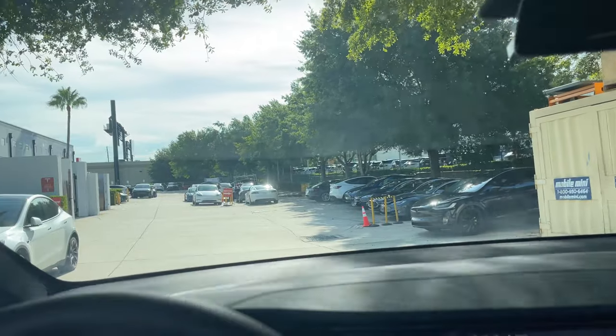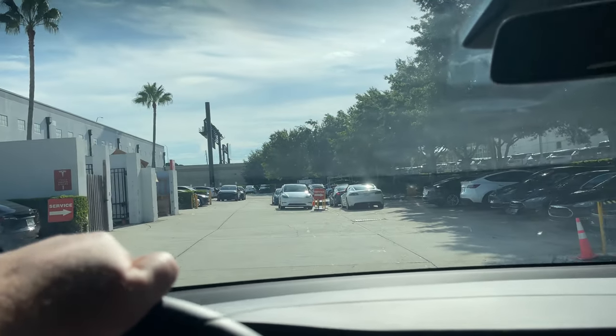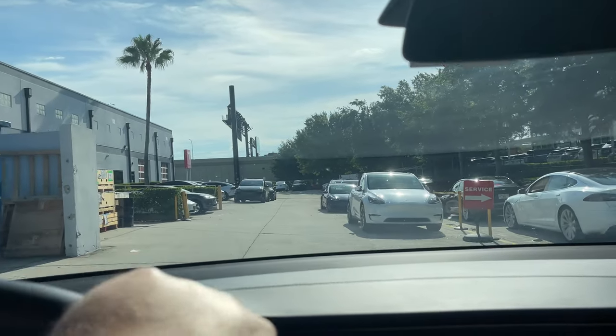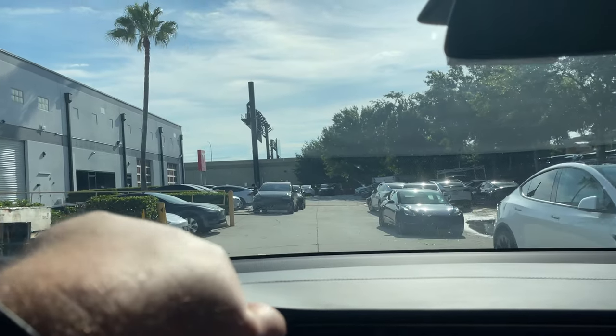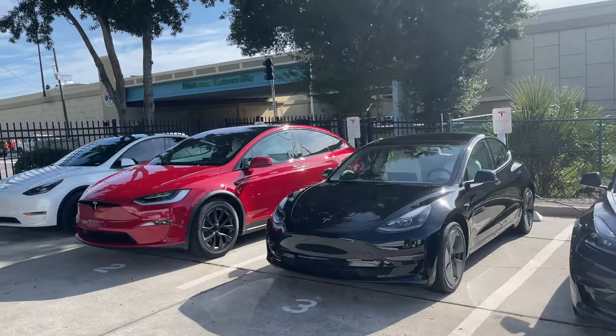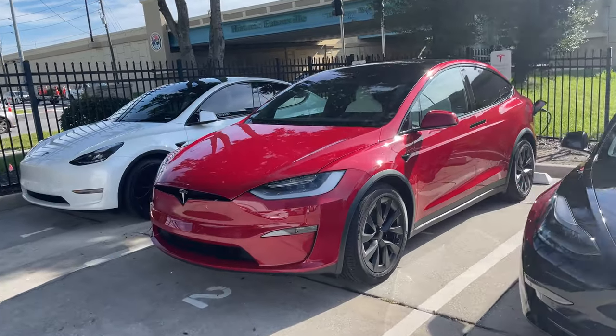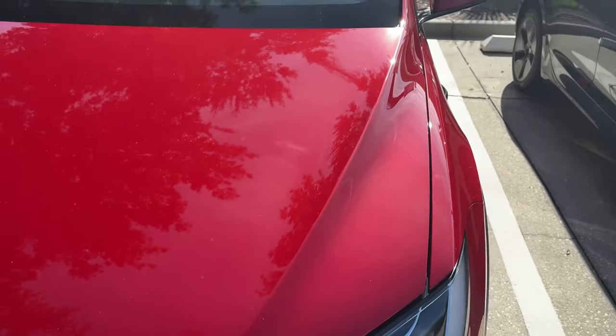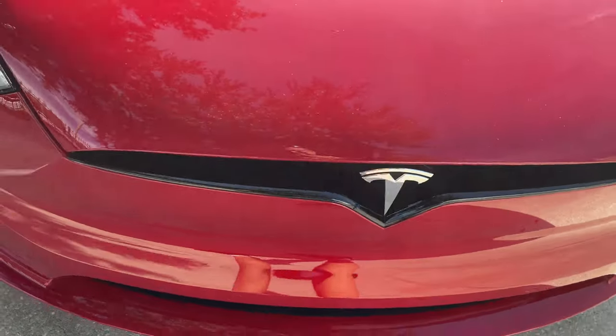I've been here multiple times for service. There are lots of Teslas — lots of white ones, lots of black ones — so having a red one will be kind of fun and different. All right, this must be it. Let's do a quick walk-around inspection. While walking around the car, I noticed the falcon wing door on the passenger side would open just fine, but when closing it would catch and the safety sensor wouldn't allow it to close.